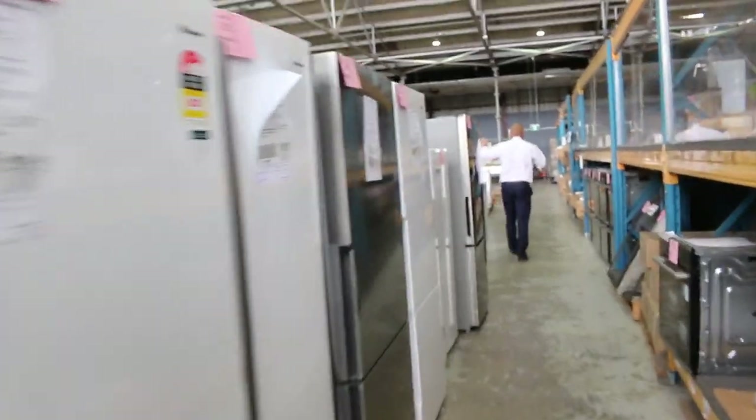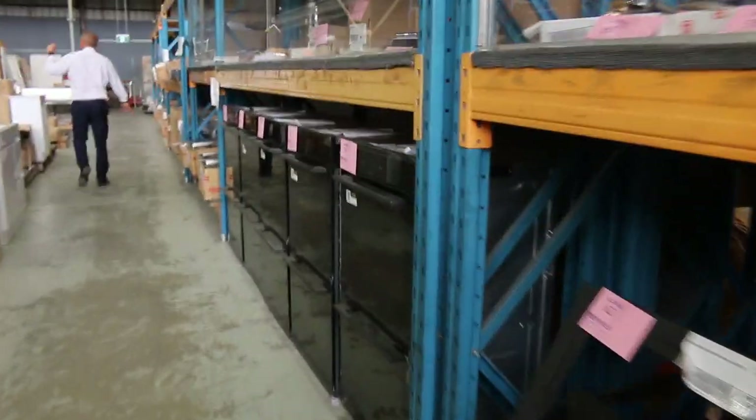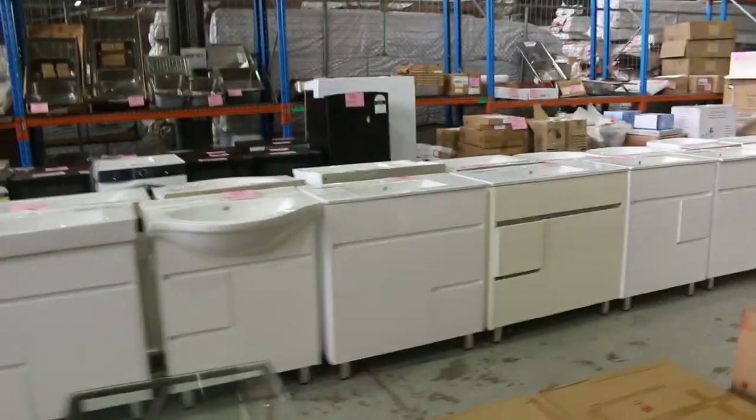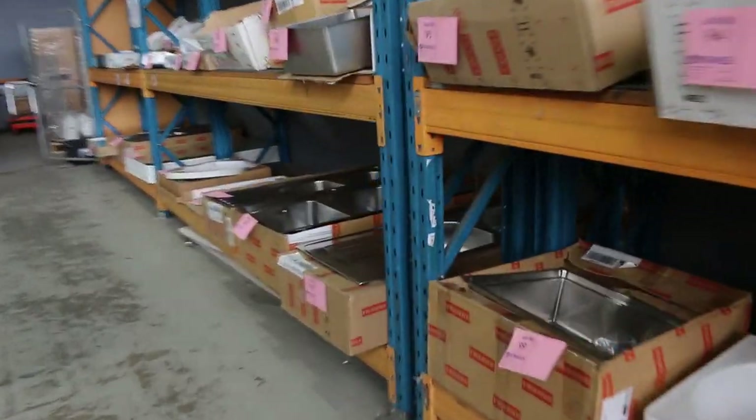Also heaps of vanity units — freestanding vanities and wall-hung vanities in all widths, all the way from 450 through to about 1500 in widths. Loads and loads of sinks here, Frankie sinks, lots of mirrors — a lot of them with the demister function and LED lighting. Shaving cabinets as well, they've been popular the last few weeks.